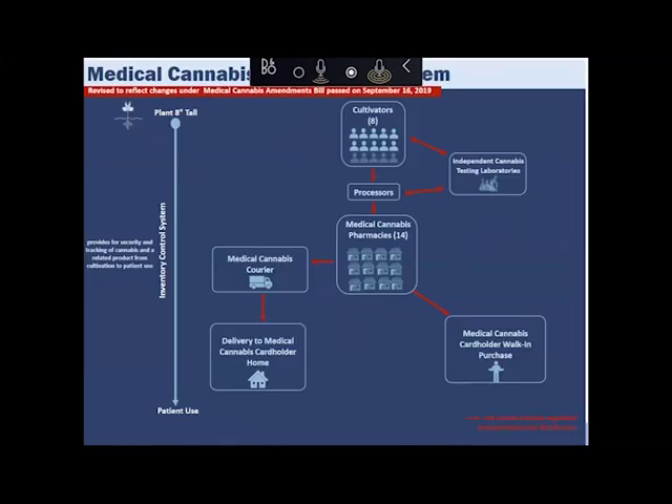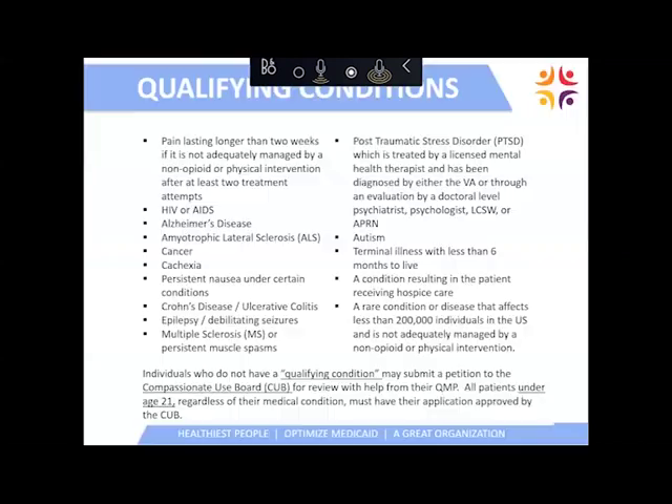This slide is a high-altitude overview of the responsibilities of the Department of Agriculture and the Department of Health. The top three boxes — cultivators, testing labs, and processors — fall under the Department of Agriculture, along with tagging the plants. The Utah Department of Health is responsible for the electronic verification system, inventory control system, medical cannabis pharmacies, associated couriers, home delivery, and walk-in pharmacies.